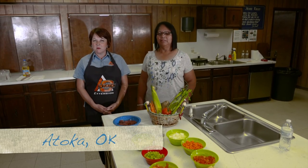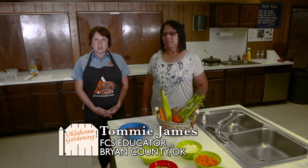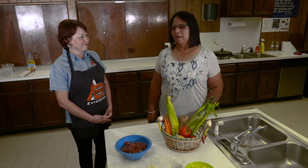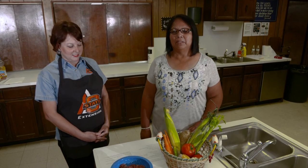Hi! My name is Tommy James and I work for the Oklahoma Corporate Extension Service in Bryan County. I'm a Family and Consumer Science Extension Educator and I am a proud tribal member of the Choctaw Nation of Oklahoma. My name is Bernice Williams. I'm a registered nurse and a diabetes educator. I work at the Hugo Clinic and the Atoka Clinic, where we see patients with diabetes to help them in their management of their diabetes.